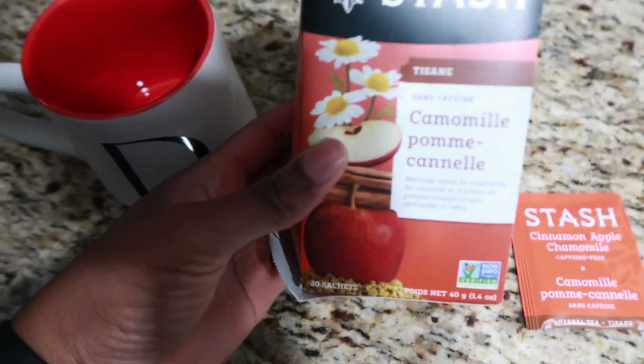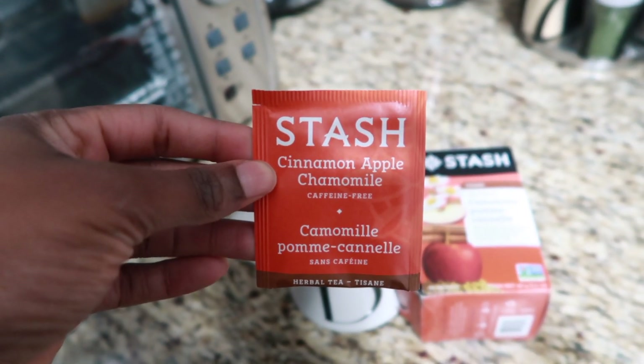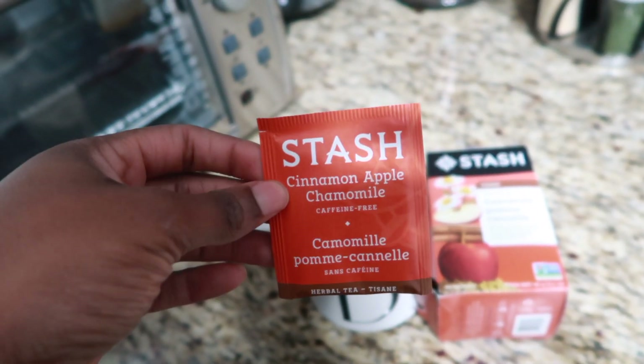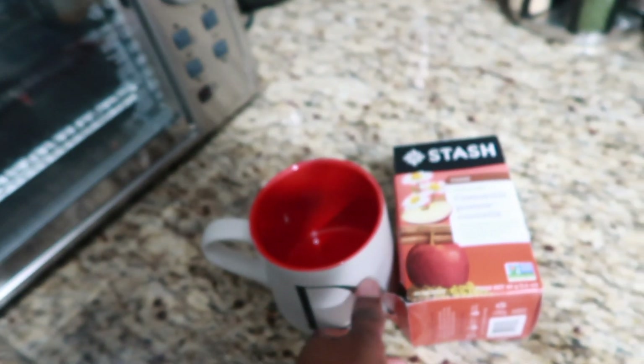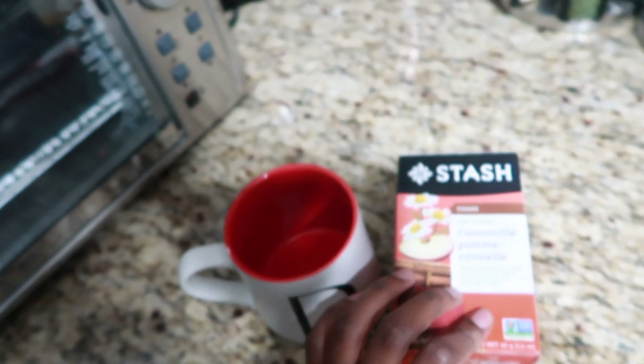I'm going to wash my face, grab some food, watch an episode of The Real Housewives of Cheshire, and just relax. Then I have to head back home to edit this vlog. I'm also going to make some tea — I'm heating up my food but I want something warm because I'm feeling pretty cold. I'm trying this cinnamon apple flavor tea. This cup was a gift from one of my besties — it has a 'D for Deborah' on it. So that's what I'm having for tonight.